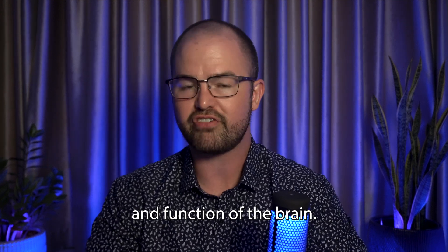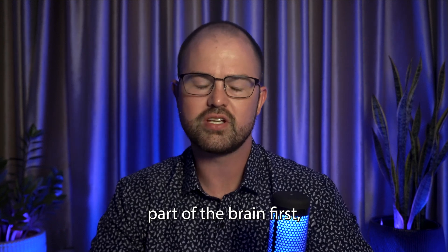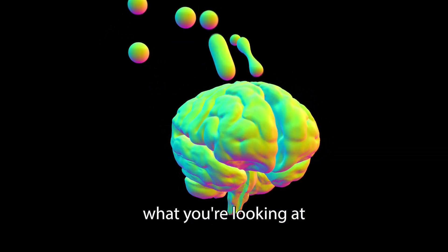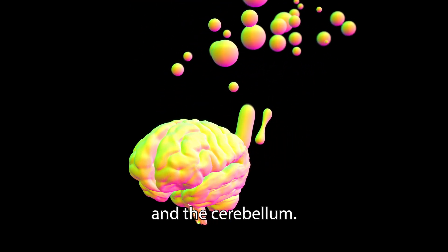In this video, I'm going to cover the anatomy and function of the brain, and we're going to start with the outermost part of the brain first, then work our way in. Usually when you see an image of a brain, what you're looking at is the cerebral cortex, which is divided into four lobes, and the cerebellum.